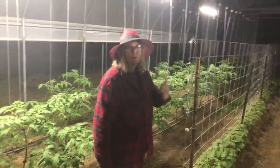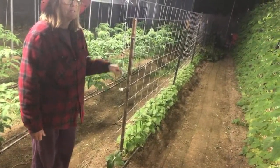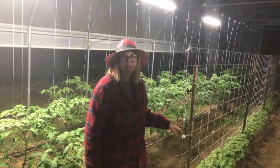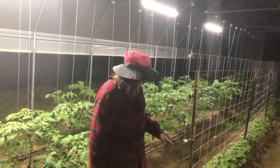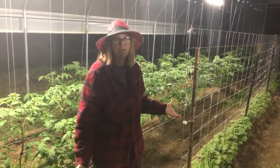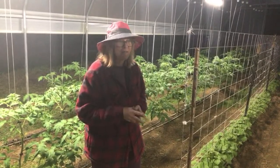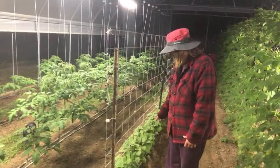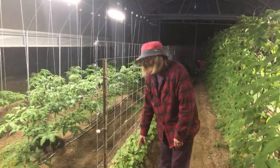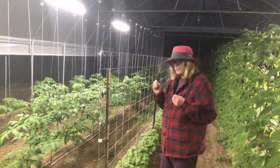These cucumbers are Monica cucumbers from Baker Creek Seed Company, and I actually saved these seeds from last year. What's great about Monica cucumbers is they're naturally self-pollinating — they don't need bees for cross-pollination, which makes them perfect for the high tunnel where bee activity is limited. I've tied a little string here to help them stay upright since they haven't put out their runners yet to attach to the trellis.